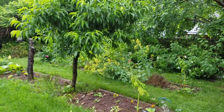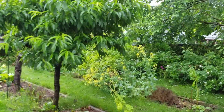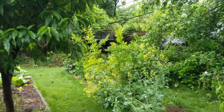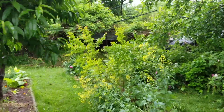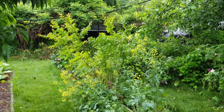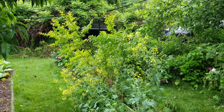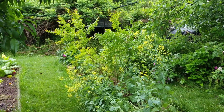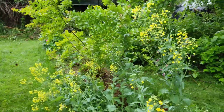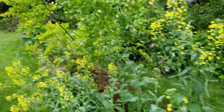It's May 29, 2017, Memorial Day, close to eight o'clock in the morning on a quite overcast, rainy, drizzly day. I brought the camera out to show that because we had such a mild winter, many things overwintered, including these kale plants which are now in full flower, and I'm going to be saving seeds from them.